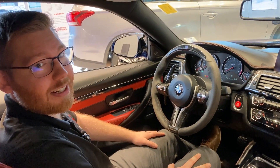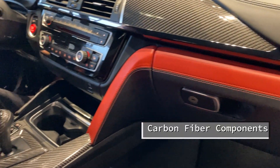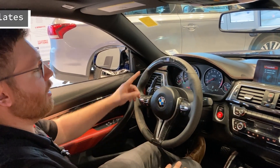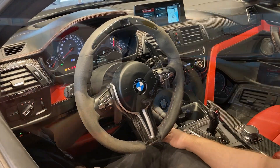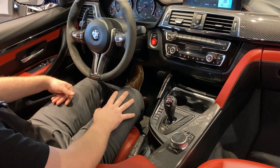Now we're in the inside of this M4. It's gorgeous in here. Along with the red interior you do have tons of carbon fiber components on the dash, in the center console, and on the steering wheel. This steering wheel is the M performance wheel — it has shift lights up at the top which light up when you get close to redline. It looks awesome. This does have the dual clutch transmission option as well, for really quick shifts.